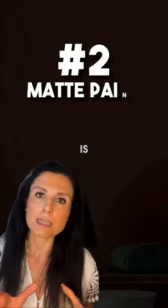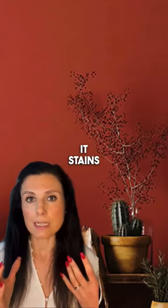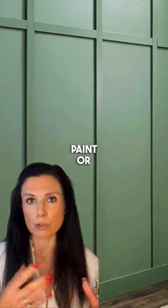Another thing to consider is matte paint. I absolutely love matte paint — it looks absolutely great when you're taking interior photographs — but it stains a lot and it's very difficult to clean any fingerprints. My suggestion would be to think about a semi-matte paint or an eggshell finish instead.